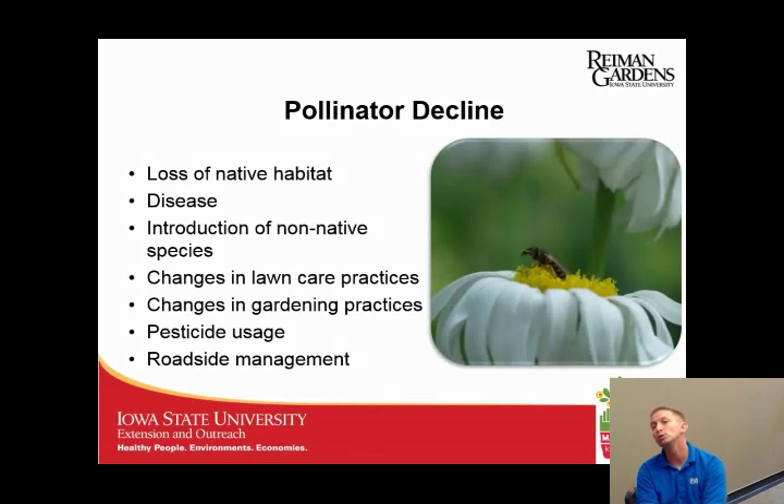So why are we losing our pollinators in the wild? One of the big ones is loss of native habitat. Iowa is a great example — it used to be covered with native tall grass prairies. We still have some, but there's no reason other areas can't be reintroduced to help pollinators, like roadside ditches or CRP land along farmlands, by adding more pollinator-friendly plantings.